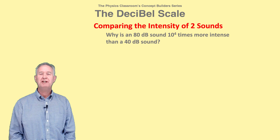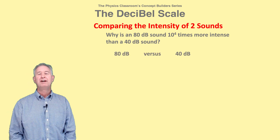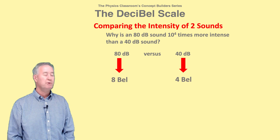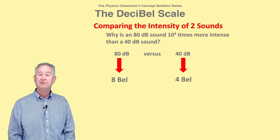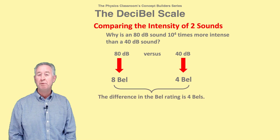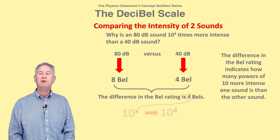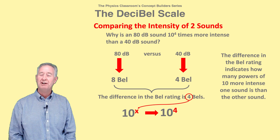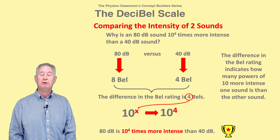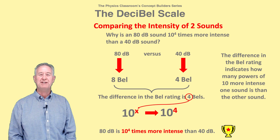Let's return to the intensity comparison of an 80 decibel and a 40 decibel sound. Conversions first need to be made to bells, so we have an eight-bell and a four-bell sound. The eight-bell sound is four bells higher than the four-bell sound, and this difference in bell rating indicates how many powers of 10 times more intense one sound is than the other. That's why an 80 decibel or eight-bell sound is 10 to the fourth times more intense than a 40 decibel or four-bell sound.